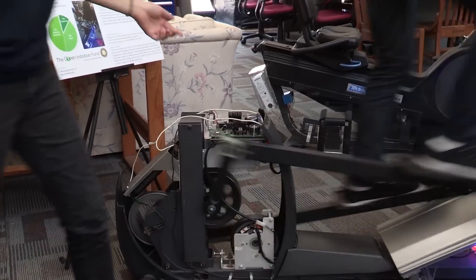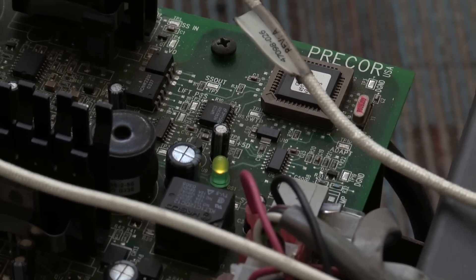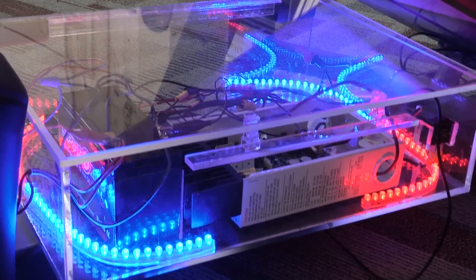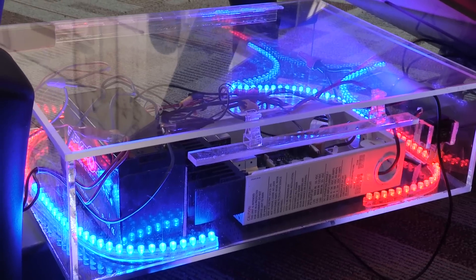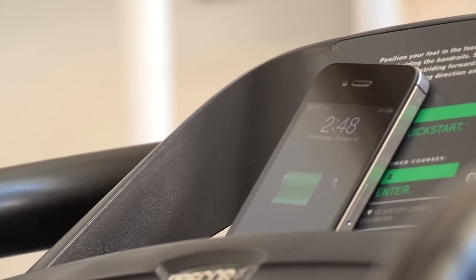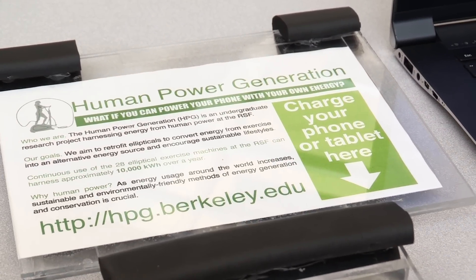The power is dumped through resistors as heat, and then we use a solar charge controller to recharge batteries in our system. This system is then connected to phone chargers where we can charge phones and electronic devices.